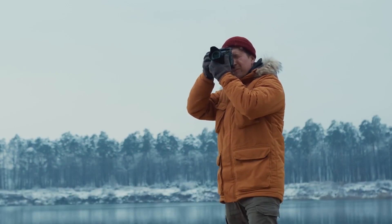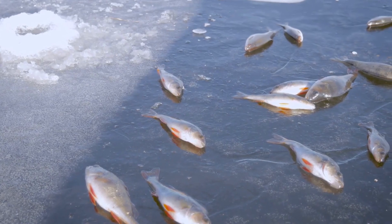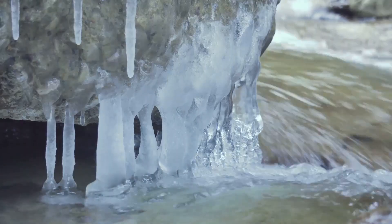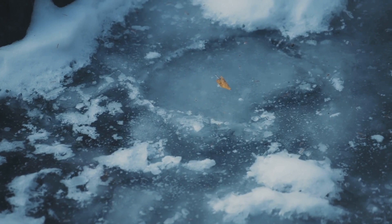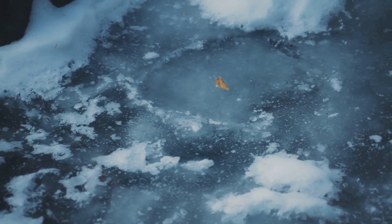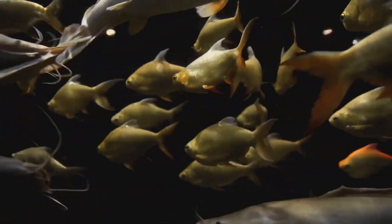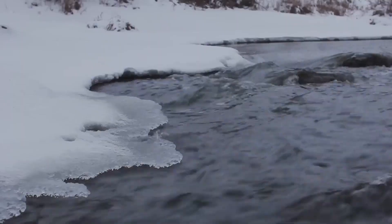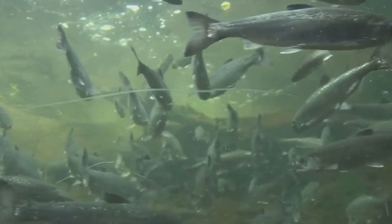Winter is a time of fascinating transformations, especially around natural habitats like ponds. While many of us bundle up in cozy layers to stay warm, the animal life around ponds adapts to the chilly season in its own remarkable ways. The changes in the environment — from frozen waters to bare trees — provide a unique setting for observing how animals survive the winter. Let's dive into this icy world and explore how the creatures living in and around the pond manage to thrive when temperatures drop.